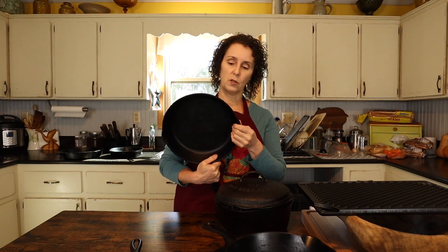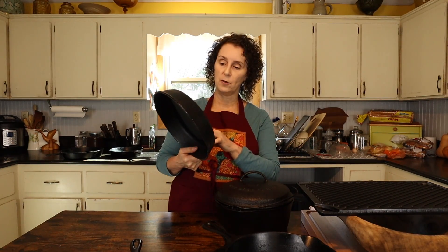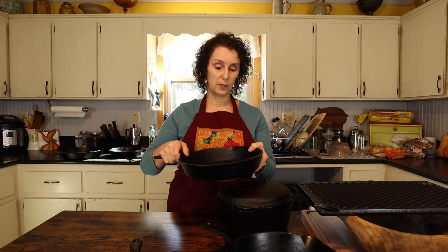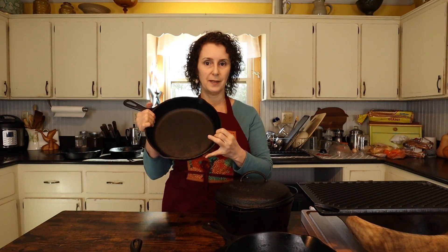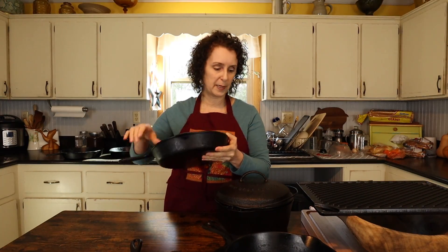This is another one that we use a lot, and it's a Wagner — Wagnerware. It's one of those that Miss Cindy gifted Matt with that Christmas when she was on the hunt for buying old cast iron. This is one of the pieces that she found.